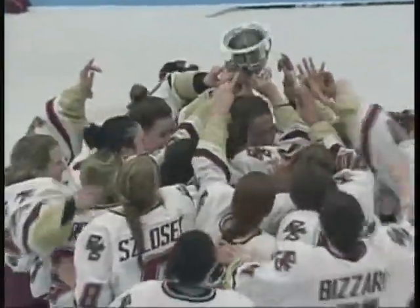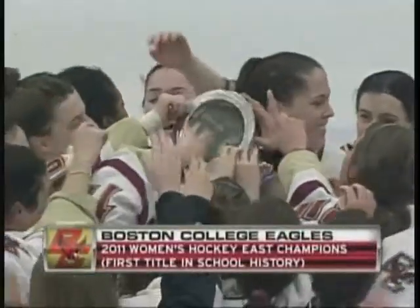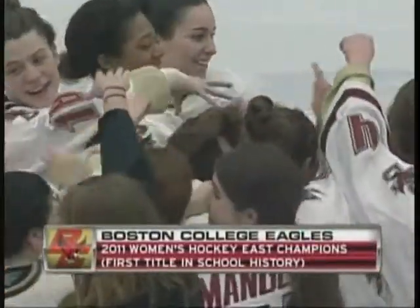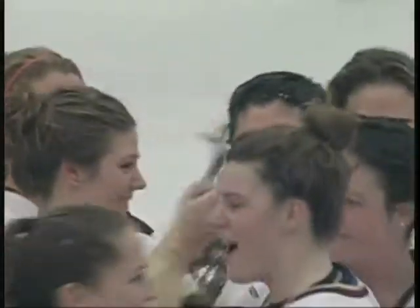So the Boston College Eagles — ladies and gentlemen, this concludes a pretty good weekend in BC Hockey, as the men claimed the season title last night. The women win their first ever Hockey East Championship with a 3-1 win over Northeastern in the championship game.